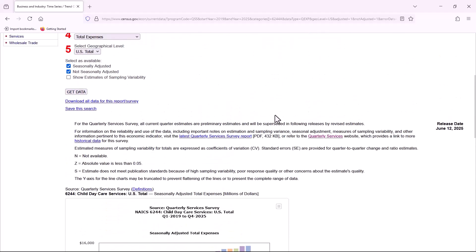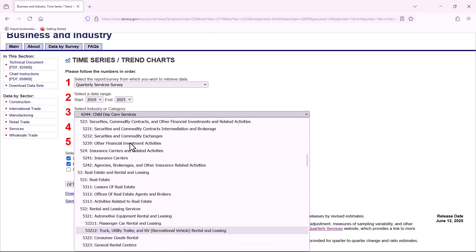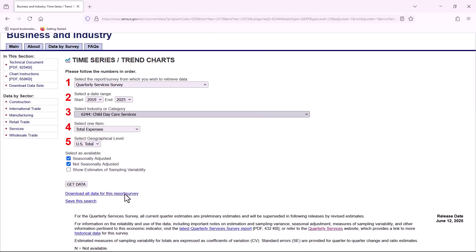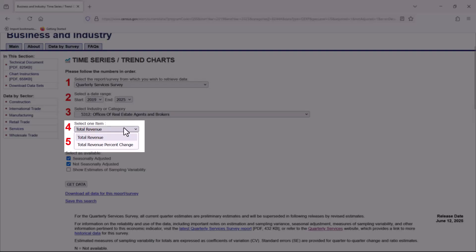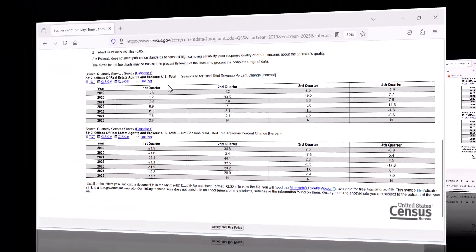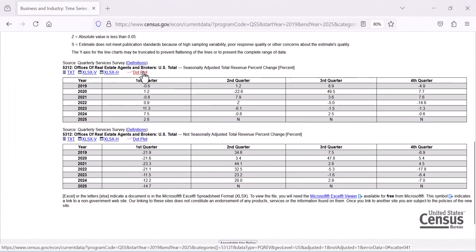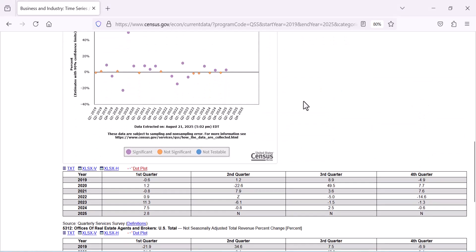To practice, let's try another example. Try changing the industry to 5312, offices of real estate agents and brokers. What other items did you get? Total revenue percent change — select that and click get data. When we choose a percent change item, we have the option to do a dot plot graph for both resulting tables, instead of the bar chart or line chart.